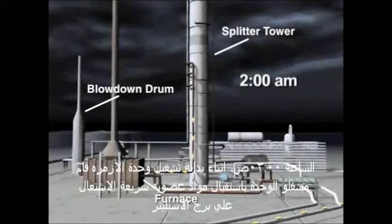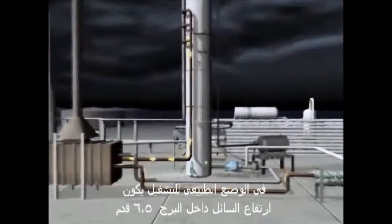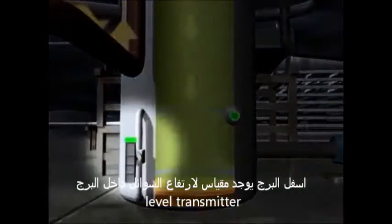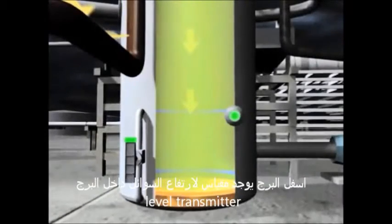At about 2 a.m. on March 23, 2005, isomerization unit operators began introducing highly flammable liquid hydrocarbons into the raffinate splitter tower. In normal operations, only about 6.5 feet of liquid should be present in the bottom of the tower. Near the base of the tower, there was a level indicator that measured how much liquid was inside and transmitted this information to the control room.